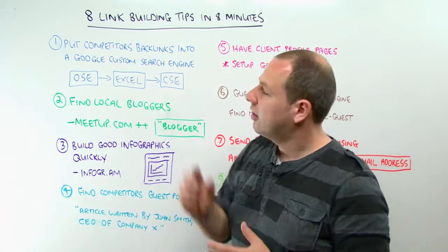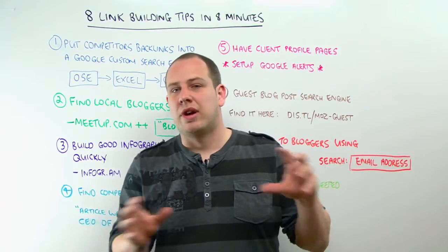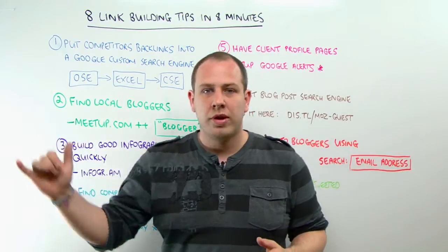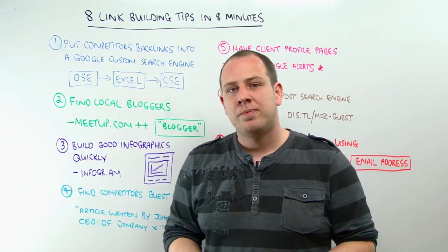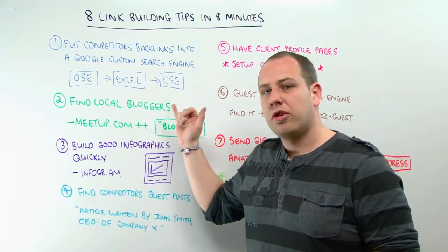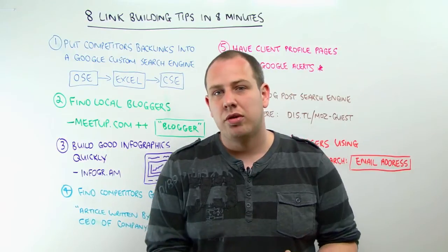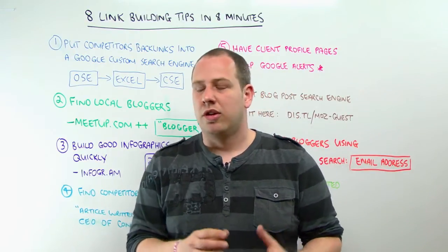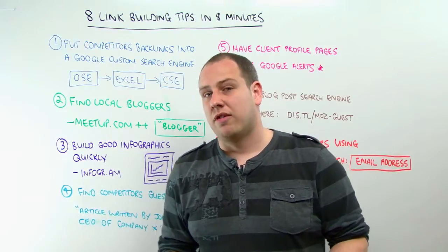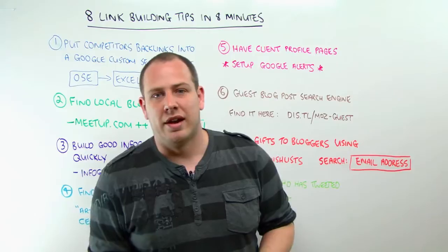Number one — this is a little technique you can use to mine through your competitor's backlinks and pull out the links which are good for you. The process: go to Open Site Explorer, put in your competitor's URL, and download an Excel file. Put that Excel file into a Google custom search engine. Then you can search for whatever you want — guest posts, competitions, sponsored links. You can find all of these really cool places your competitors have got links and outreach to those guys as well, and just piggyback off the back of their link building.